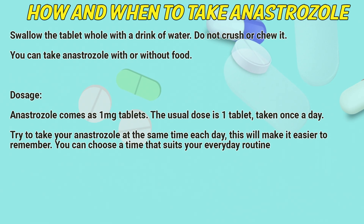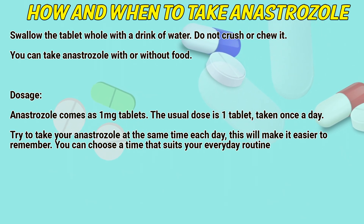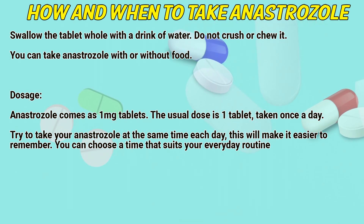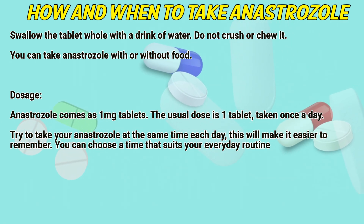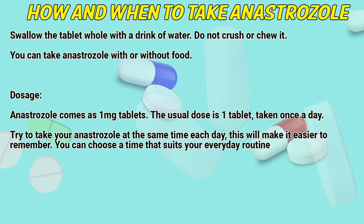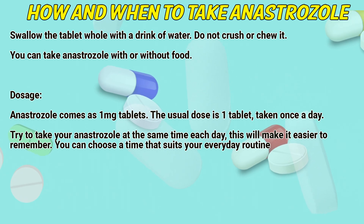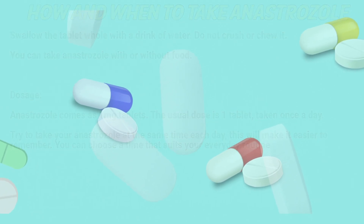How and when to take anastrozole: Swallow the tablets whole with a drink of water. Do not crush or chew them. You can take anastrozole with or without food. Dosage: Anastrozole comes as 1mg tablets. The usual dose is one tablet taken once a day. Try to take anastrozole at the same time each day, choosing a time that suits your everyday routine.